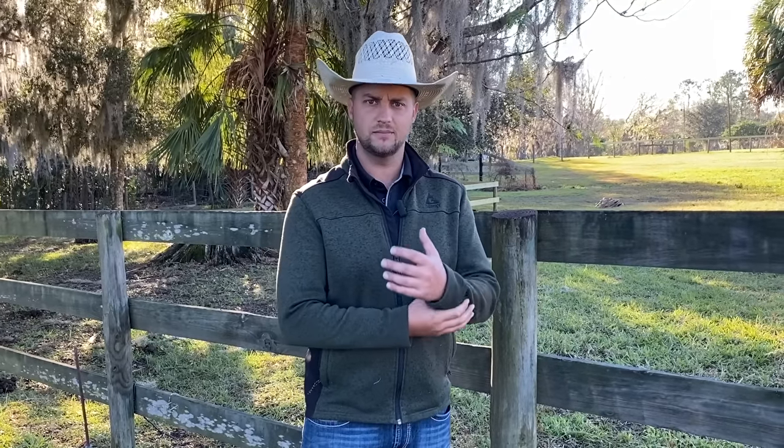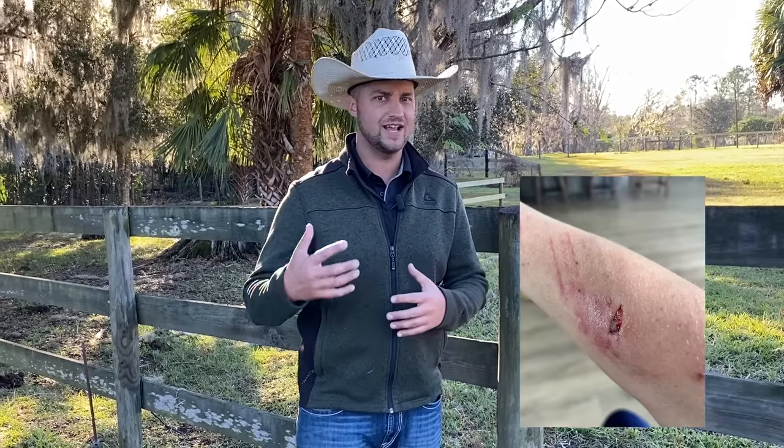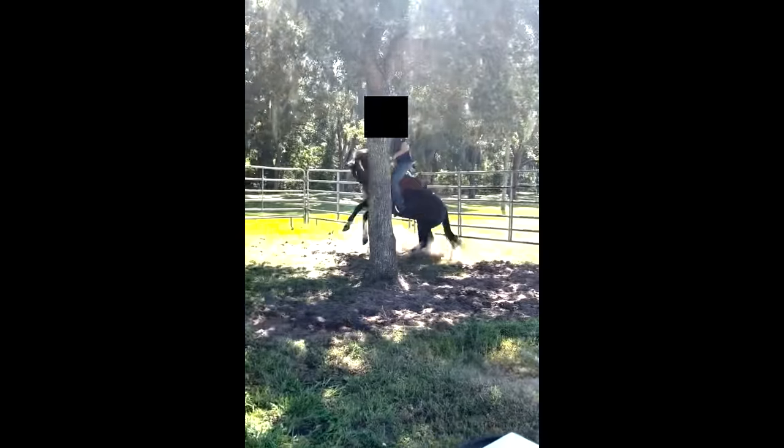Hey guys, welcome back to another video. In this one we have a very interesting horse who is a kill pen buy. She's got some interesting behaviors. She ended up charging and attacking the owner, leaving some nasty bite marks on her arm. A guy trying to help ride her ended up getting bucked off three or four times. We're going to see what we need to do to help get this horse acting like a partner and more comfortable with everything.